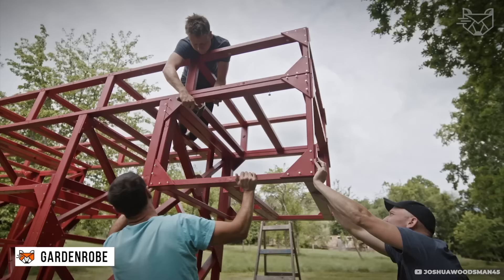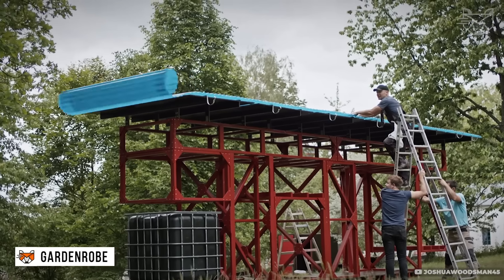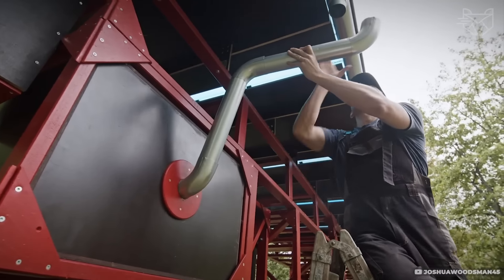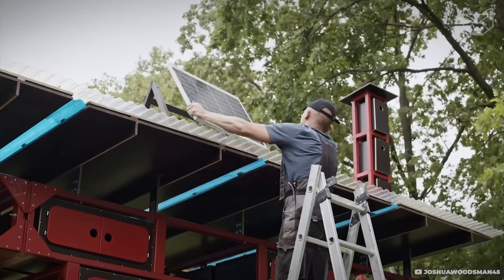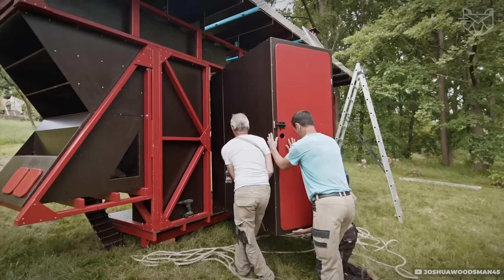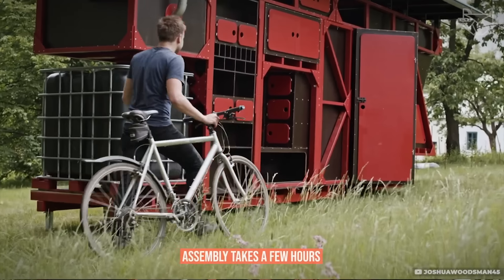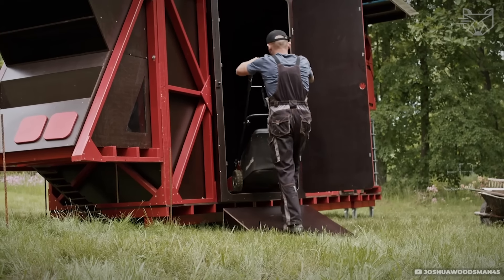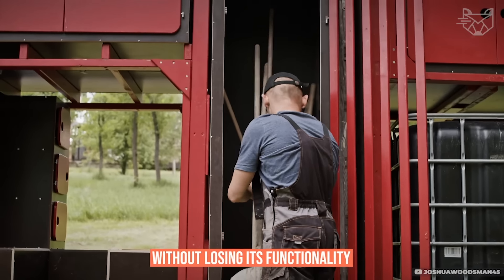The Garden Rope is a compact garden house with a unique retro design, ideal for use as a workspace, studio, or even a small guest house. The interior features built-in shelves, tool hooks, and storage spaces. Assembly takes a few hours, and its compact size allows you to install it even in a small area without losing its functionality.